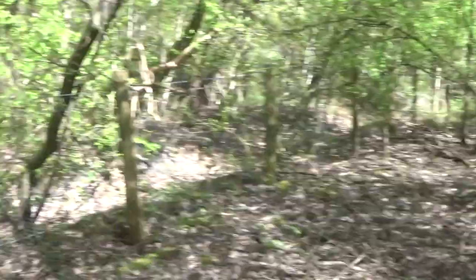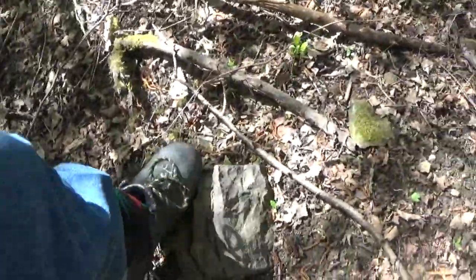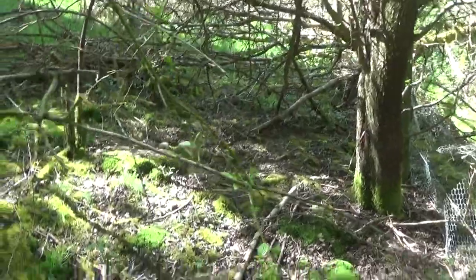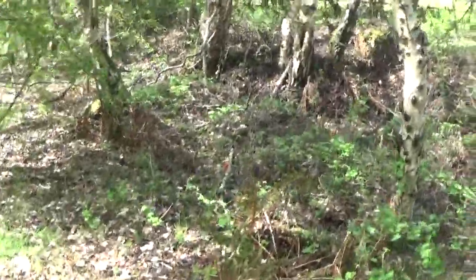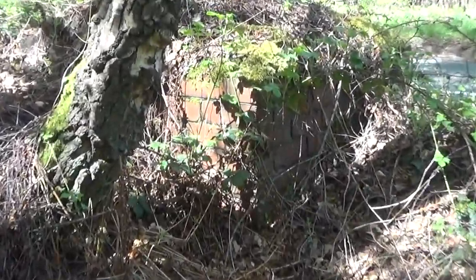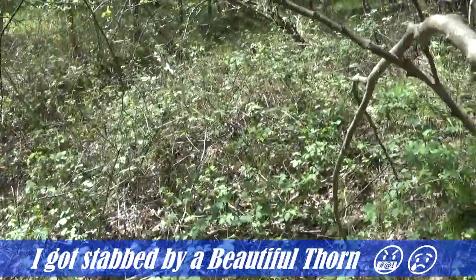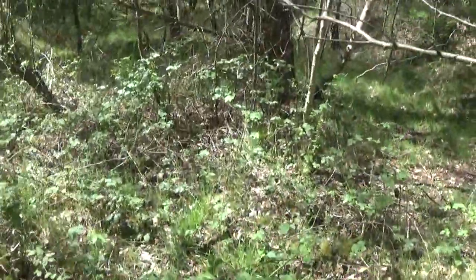Apparently we should be coming up to the colliery in this section here. I can't get any further that way so we're going to go back on ourselves. Look at this — we have a wall just there guys. It looks like we're on the right track here; if we carry on going forward it should be all right.